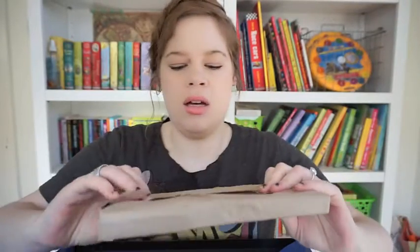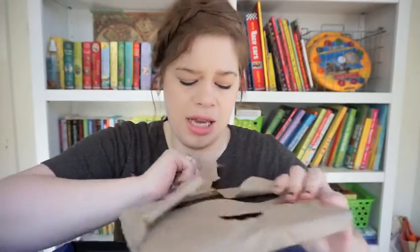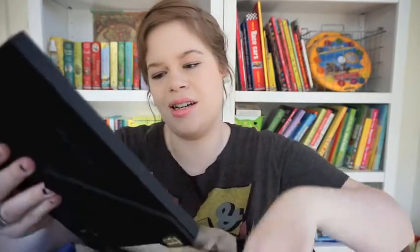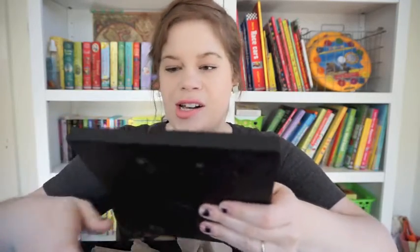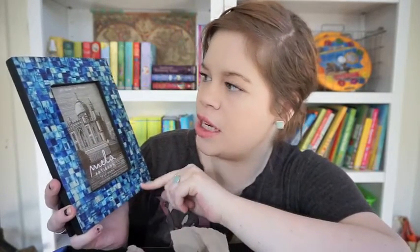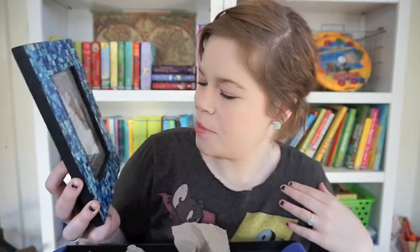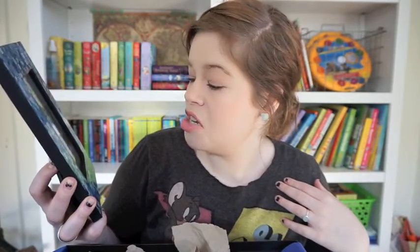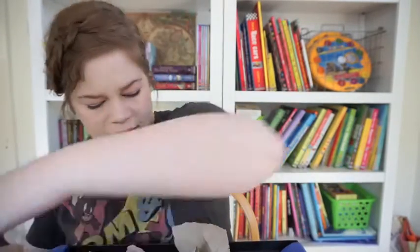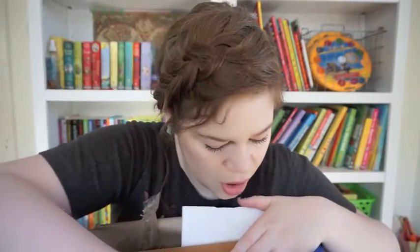This next box is so hard to open, and then it's wrapped in paper that's also very well taped. I see what it is — not a bad idea, PopSugar: a beautiful picture frame to put a photo from your trip in. I think this will look really pretty in our room with a photo from our cruise. It's by Mela Artisans.